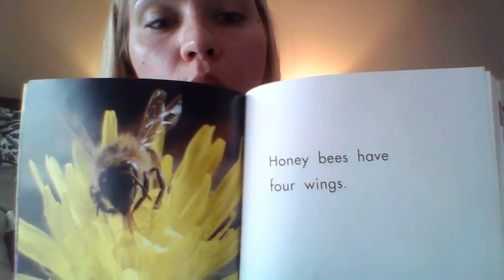Honeybees have four wings. So why do you think they have four wings? It could help them fly better. It could help them fly faster — that's a good idea. Keeps them safe, maybe? So where are honeybees going? We're buzzing around. We're going to go fast.